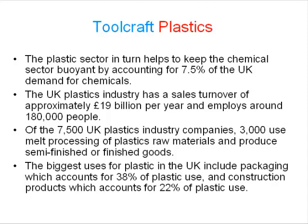The biggest uses for plastic in the UK include packaging, which accounts for 38% of plastic use, and construction products, which account for 22% of plastic use.